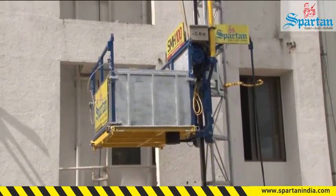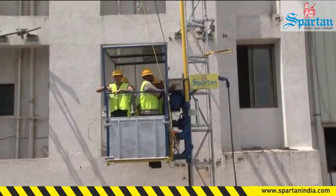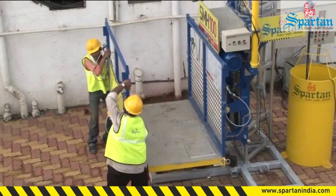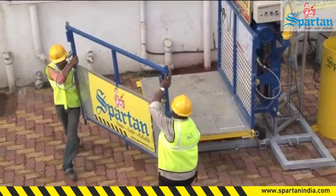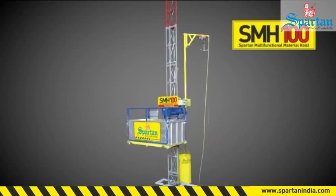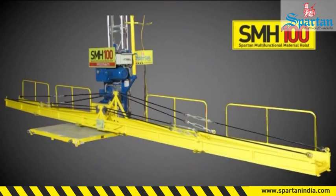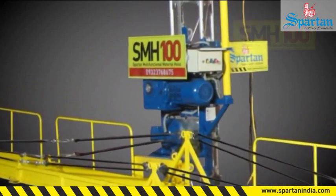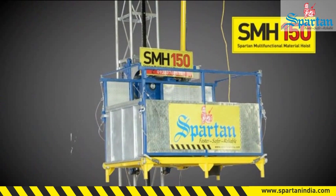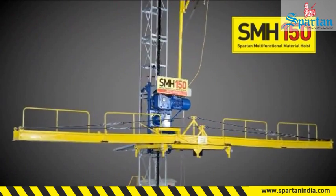It comes in two models: a basic version consisting of just a material cage, and the premium version consisting of the cage with rooftop. In both versions, the cage is easily dismantled so that the rebar module can be fixed to carry rebar. SMH-100 has a 1-ton material carrying capacity cage and 500 kg carrying capacity for 12-meter long rebar. The other model, SMH-150, has a bigger cage with a carrying capacity of 1.5 ton and 1 ton of 12-meter long rebar.